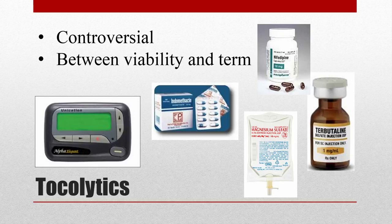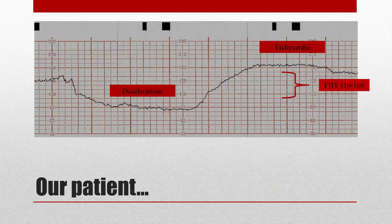As for our patient, she luckily had no instability or delivery on the EMS ride. She did end up going emergently to the OR and had a low transverse C-section about an hour later. The team had noted on their strips that the baby was having decelerations and baseline tachycardia. The patient was intubated and the baby was in the NICU for a few days.